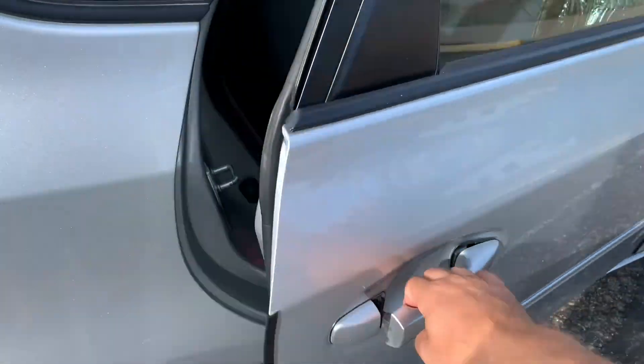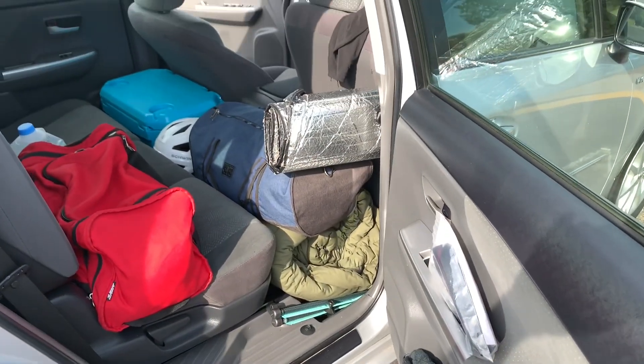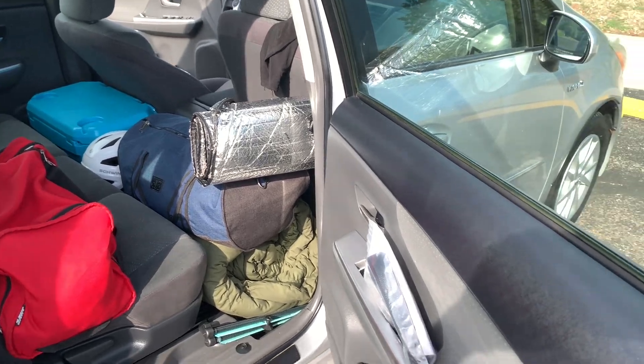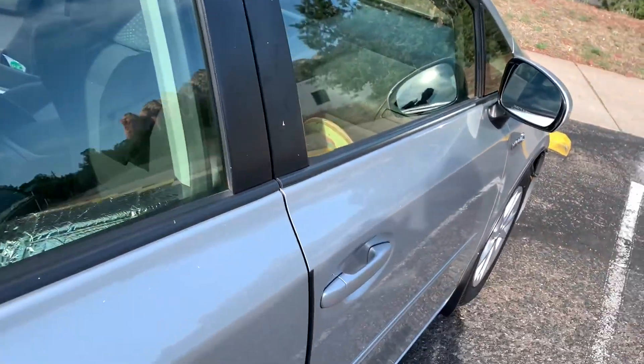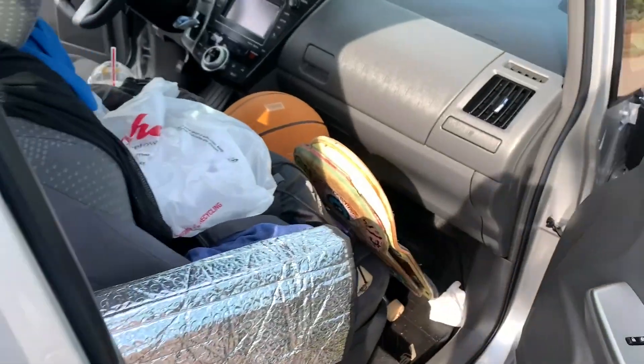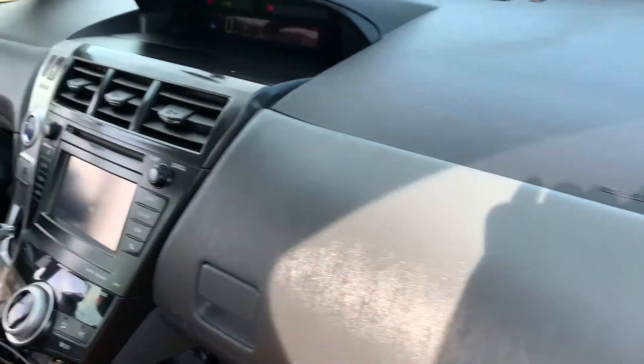I really like the minivan design and there's so much room in the back. What I like about the bed setup too is when I have it in bed mode — I'll have to make a separate video about bed mode — it gives you like an extra foot of space before my feet even touch the front seat. It's almost the size of a minivan.